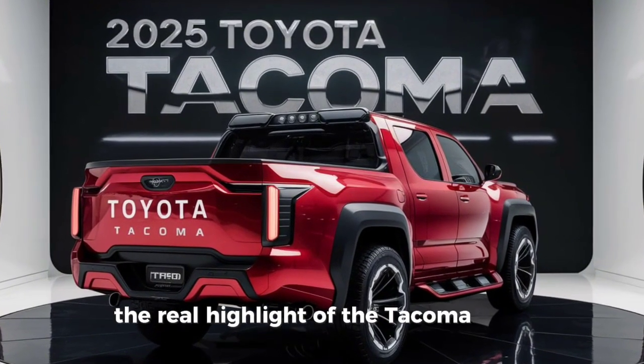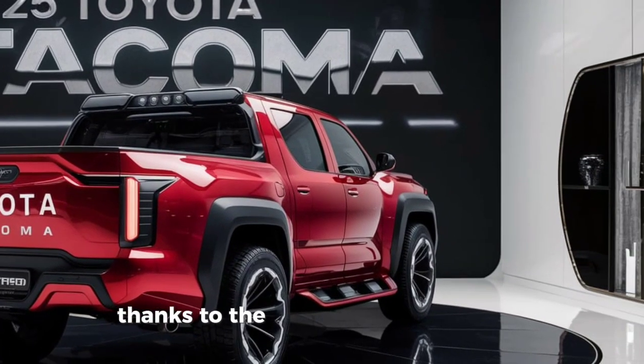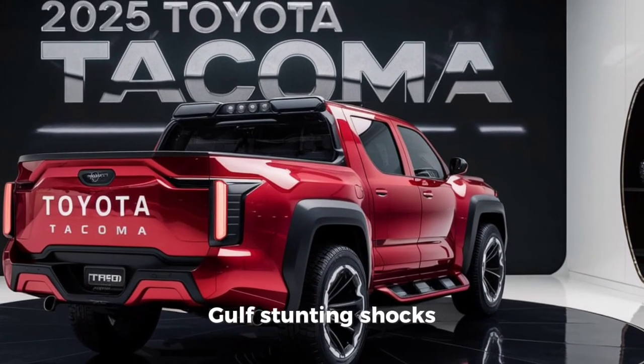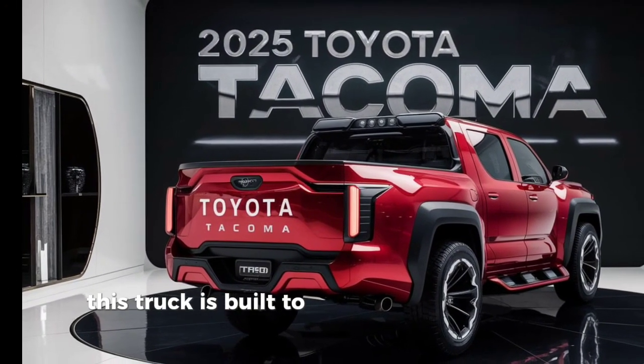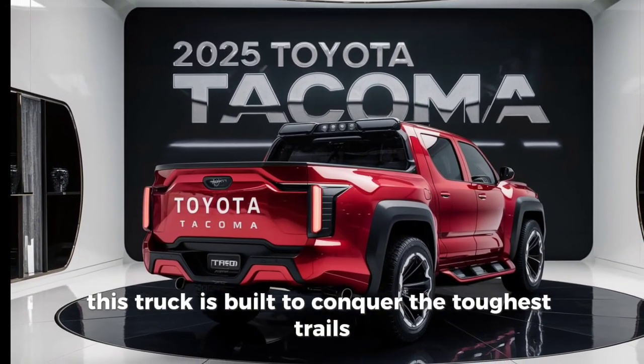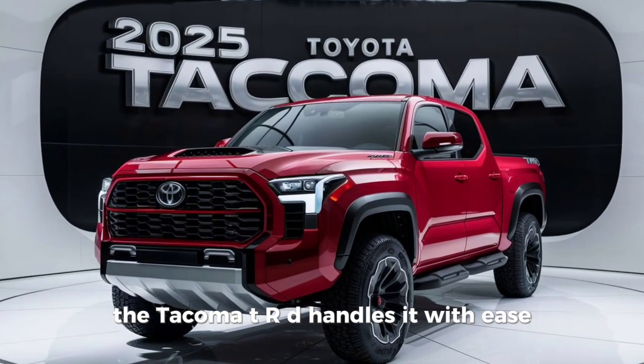But the real highlight of the Tacoma TRD is its off-road capabilities. Thanks to the TRD-tuned suspension, Bilstein shocks, and an electronically locking rear differential, this truck is built to conquer the toughest trails. Whether you're navigating rocky paths or muddy tracks, the Tacoma TRD handles it with ease.